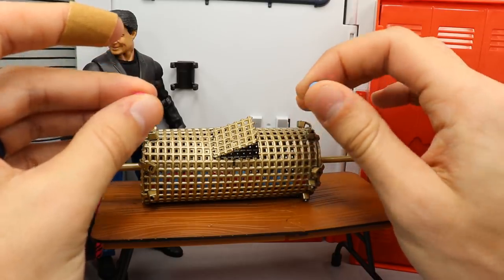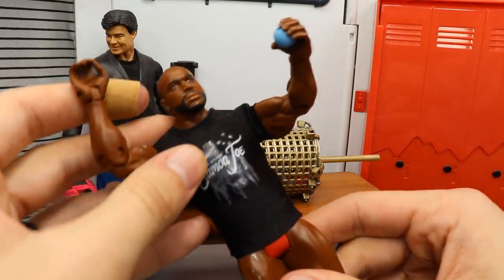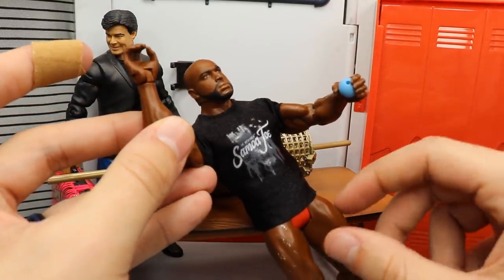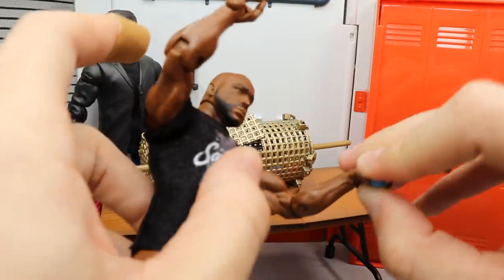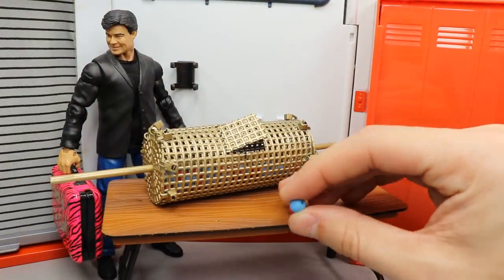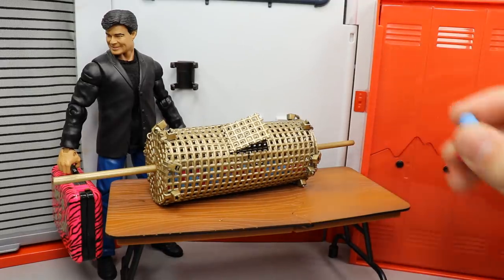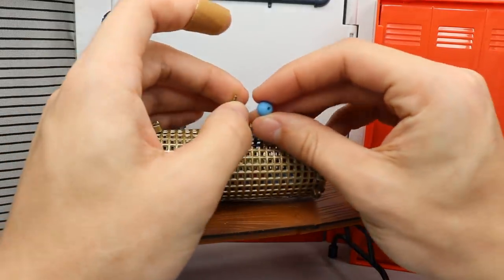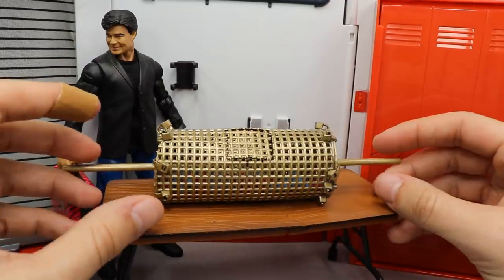The balls do fit in the figures' hands. Here's Ezekiel Jackson as a random example — you can see the ball fits in his hand, he can see what number he is, and off he goes to get in line and wait for his entry into the Royal Rumble. I'm pretty happy with how it came out. You just put the balls back in and shut the door like so.